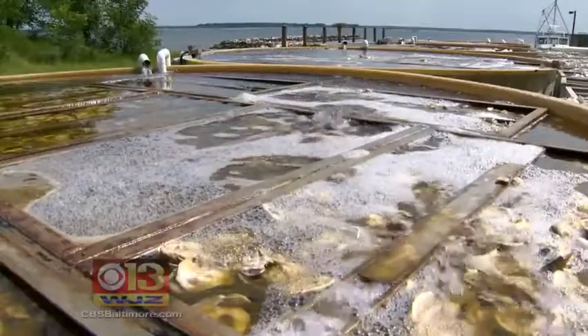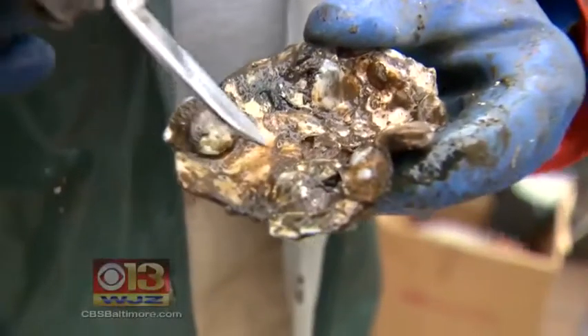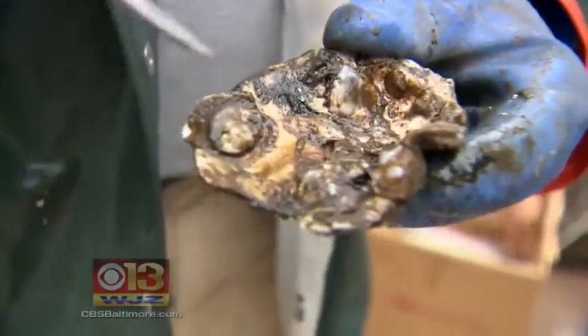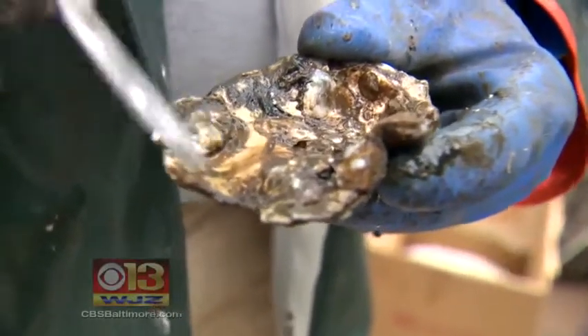The shells go to the University of Maryland's Corn Point lab, where baby oysters called spat are attached. We've got 11 young oysters on this parent shell.